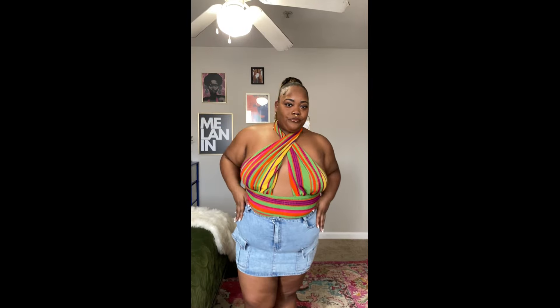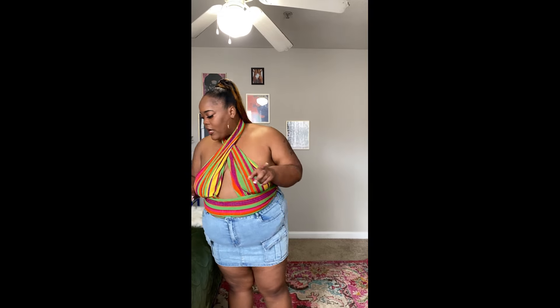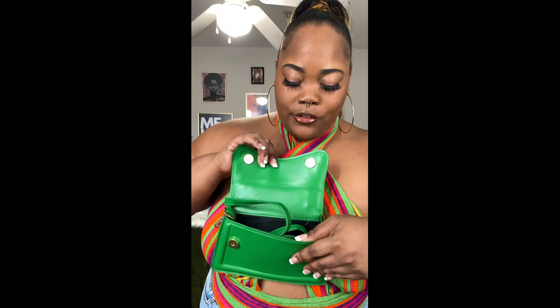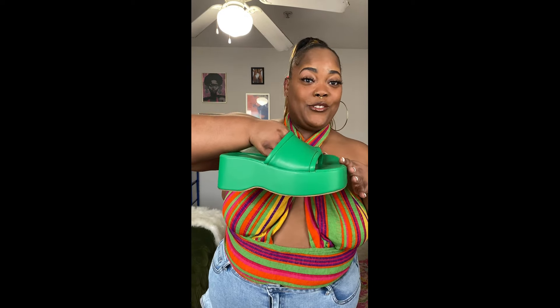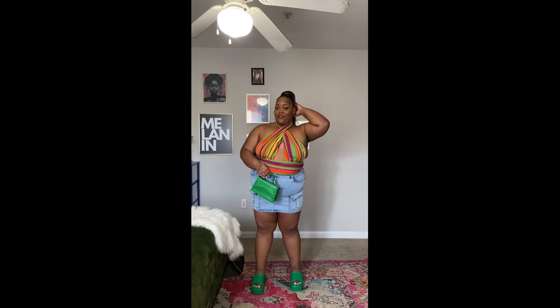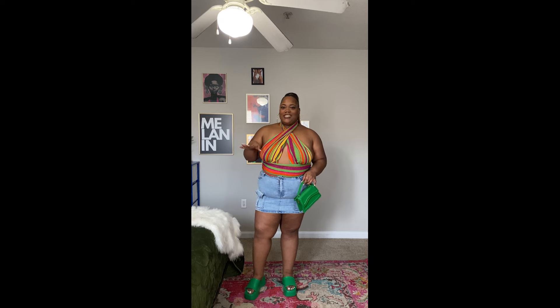I got this skirt — the pockets are real, nothing out of the ordinary in the back. I think this outfit is so cute. I also got this green bag — super cute, just a regular snap closure with a strap, but I got it in multiple colors because I went on a spree and replaced every purse I had with this same style in different colors. Lastly, for this look, I got these adorable platform sandals. Tell me this is not a vibe — this is a whole moment right now.